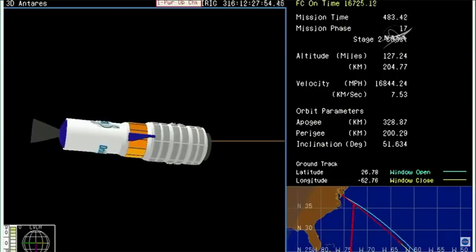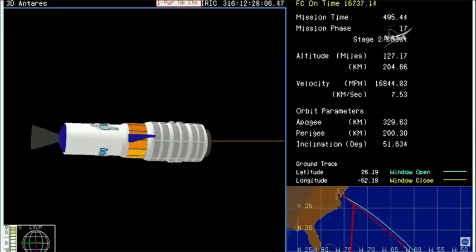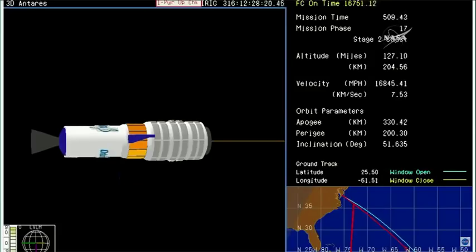Eight minutes into the flight, everything looking great. We're at a coast phase right now. Spacecraft separation is scheduled less than a minute from now. Eight minutes, thirty seconds into the flight. A true course so far for the Cygnus resupply craft. Orbital ATK delivering a perfect launch so far. Liftoff time once again came at the end of the five-minute window at 7:19 and 51 seconds a.m. Eastern Time. Standing by for spacecraft separation.